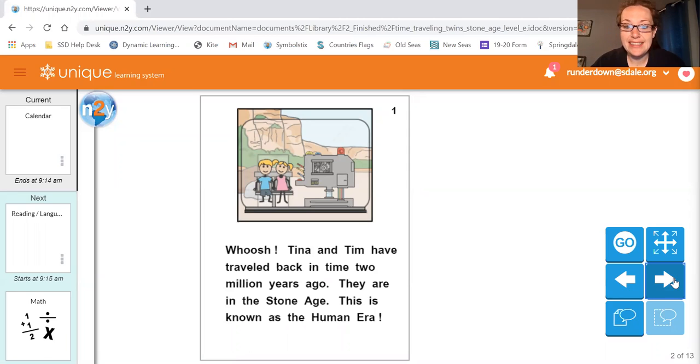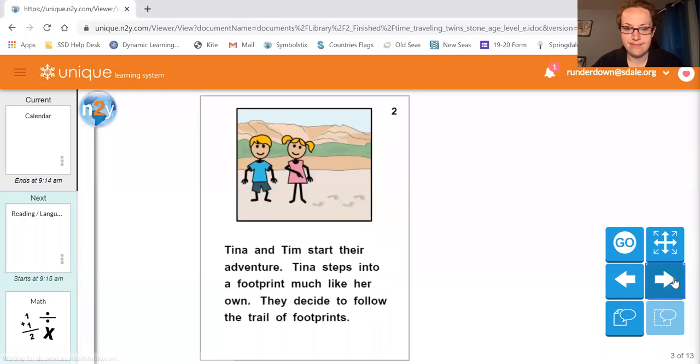Whoosh! Tina and Tim have traveled back in time two million years ago. They are in the Stone Age. This is known as the Human Era. Tina and Tim start their own adventure. Tina steps into a footprint much like her own. They decided to follow the trail of footprints.